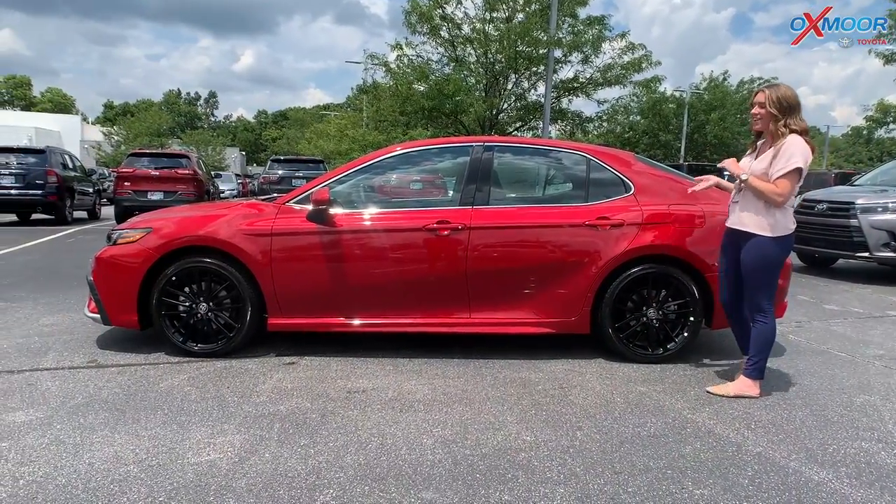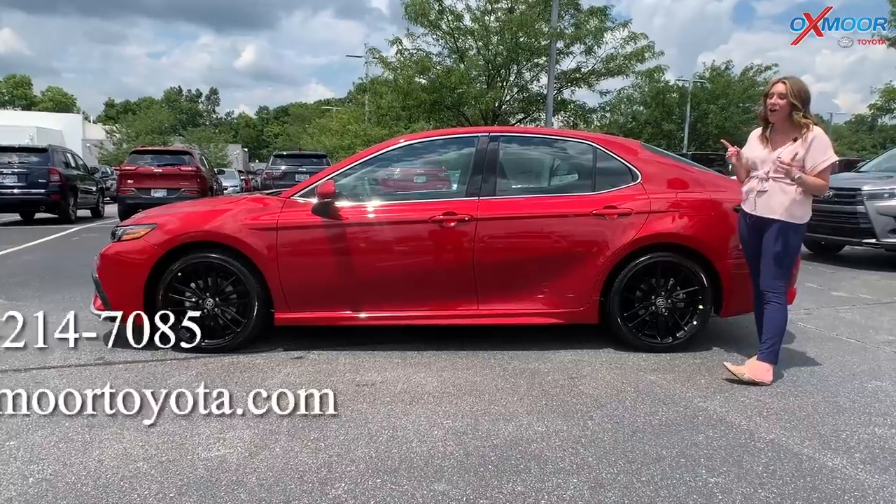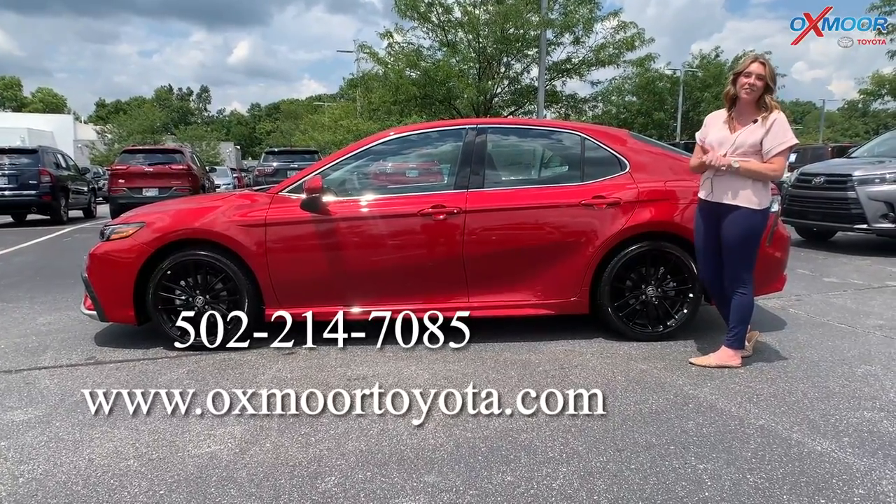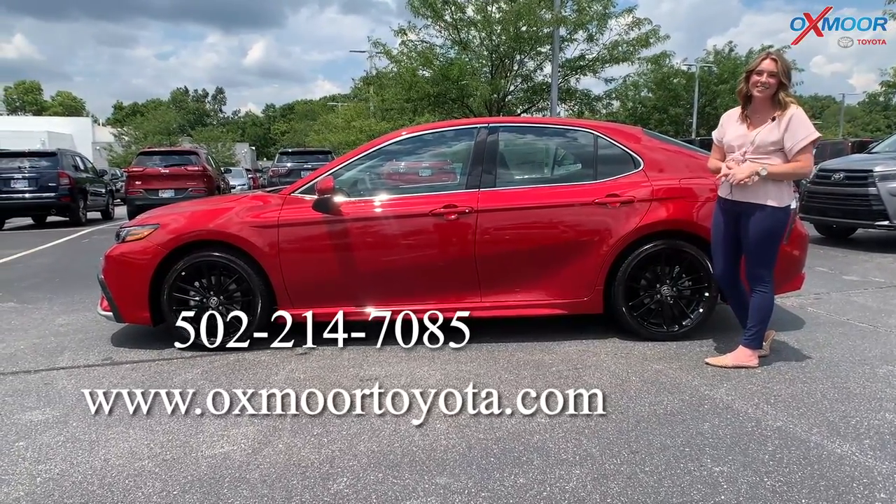If you have any questions on this vehicle, feel free to let us know. All of our contact information is listed right here. Thanks everyone for watching. Stay cool — I'll see you soon. Bye.